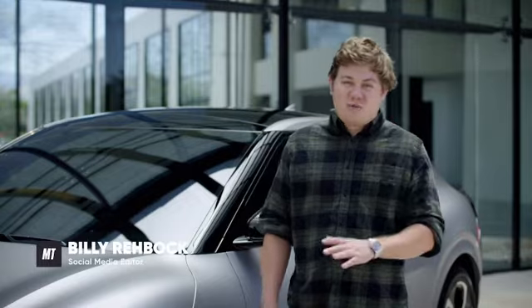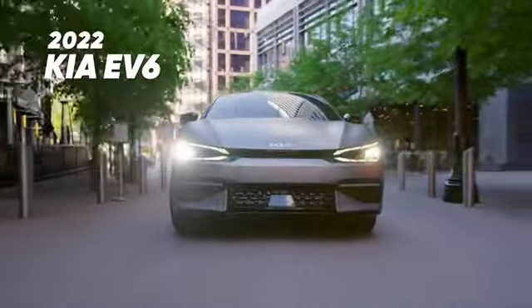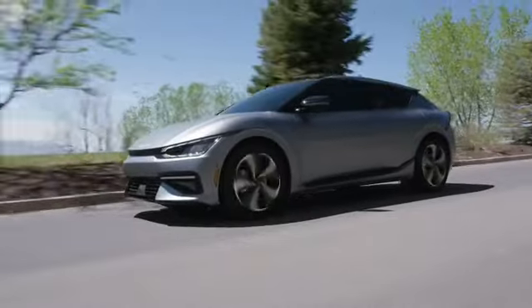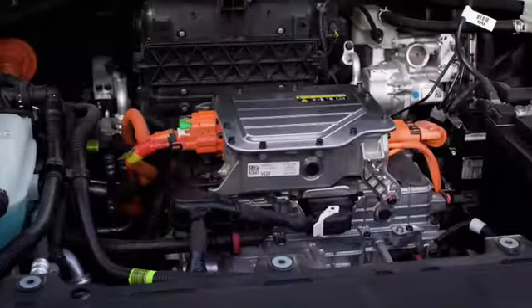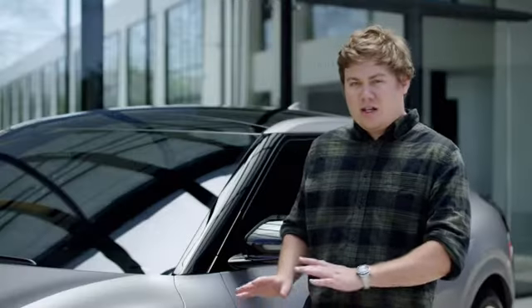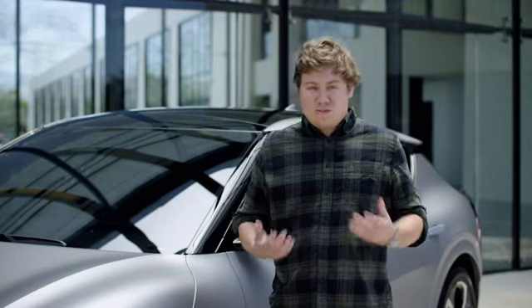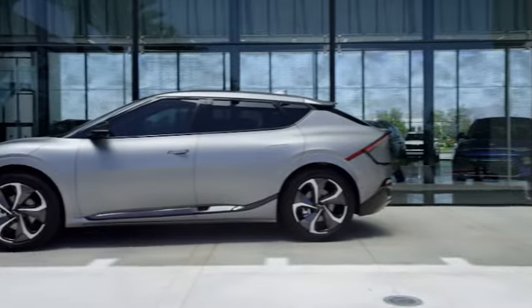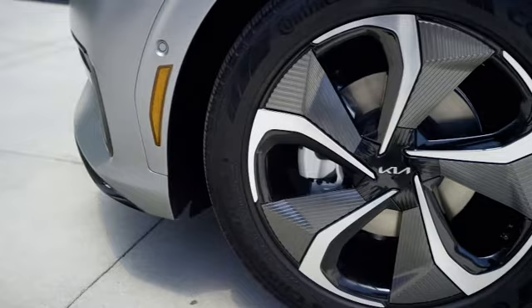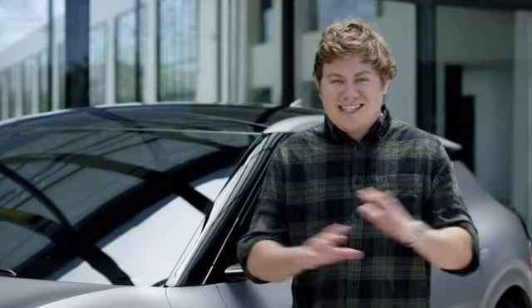I've been checking out the Kia EV6 all morning, and I found a lot to love. Kia's offering everything from a car with a 58-kilowatt-hour battery with rear-wheel drive all the way up to an all-wheel drive car with a 77.4-kilowatt-hour battery and dual motors. This car that we're looking at here has 320 horsepower and 446 pound-feet of torque. Those are pretty impressive stats. That being said, there is a car on the way with 576 horsepower — it'll do 0-60 in 3.5 seconds. For a Kia, that's insane.